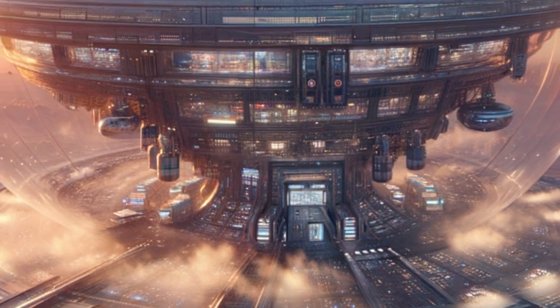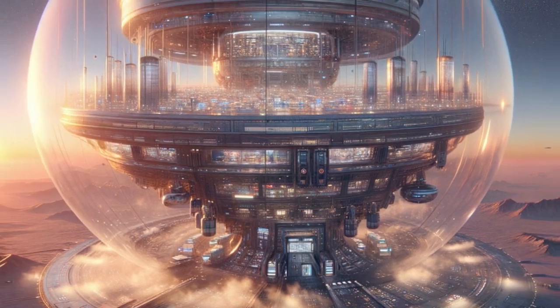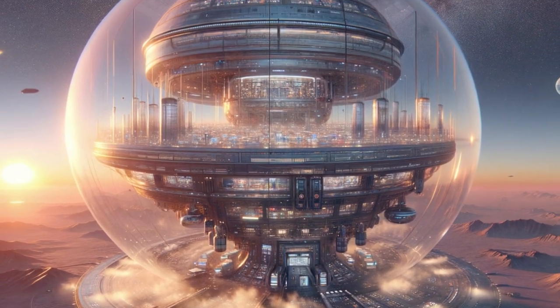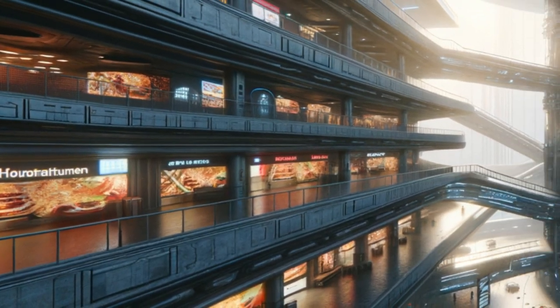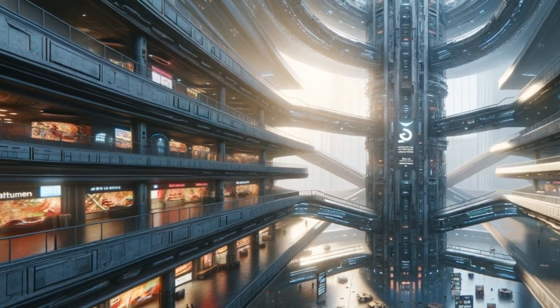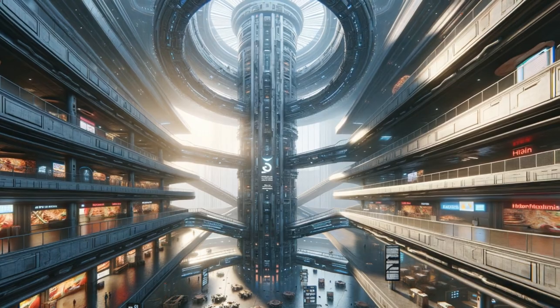Unveil the mysteries of the K2 Stellar Shopping Emporium, an otherworldly shopping mall navigating the K2 system. Explore 158 stores, dine in 22 restaurants, and witness simulated gravity in this extraterrestrial retail wonder.